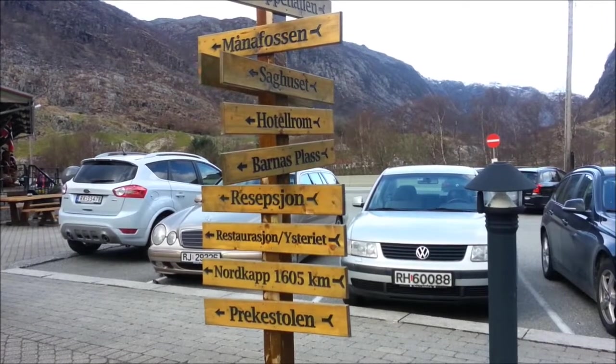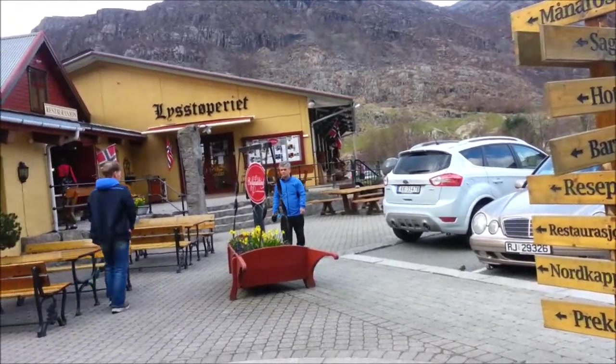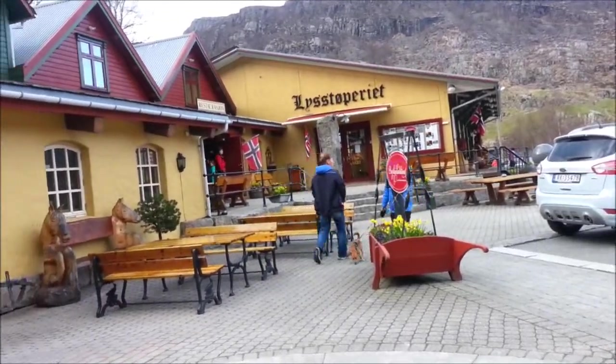You might find sign directions, a manor house, hotel rooms, children playing area, receptionist and restaurant.